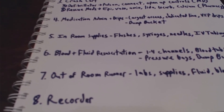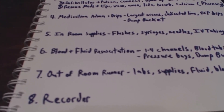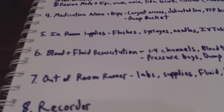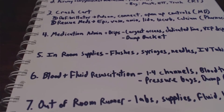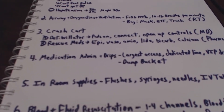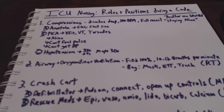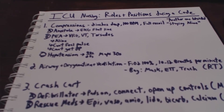These aren't hard and fast rules set in stone — these aren't the only eight positions because there could be other people in between getting things set. But for the most part, these are all the things that are going to be important and need to be covered during the code.